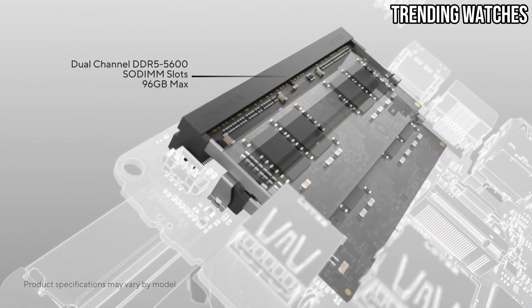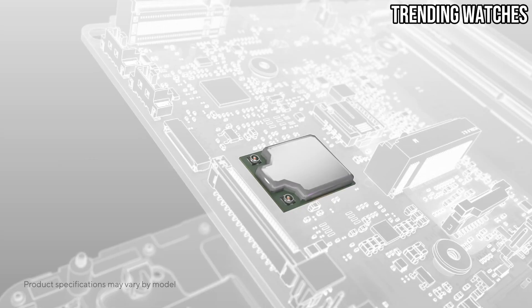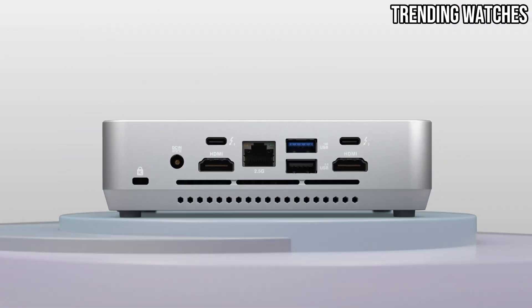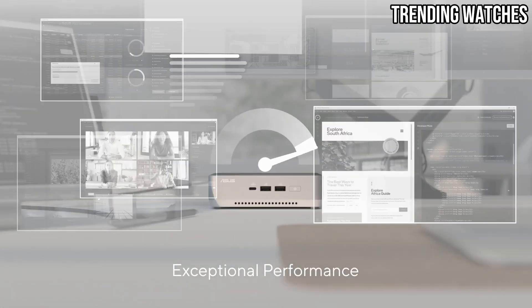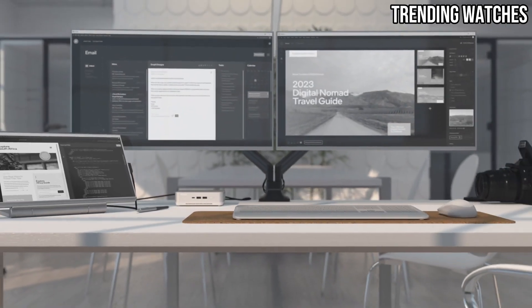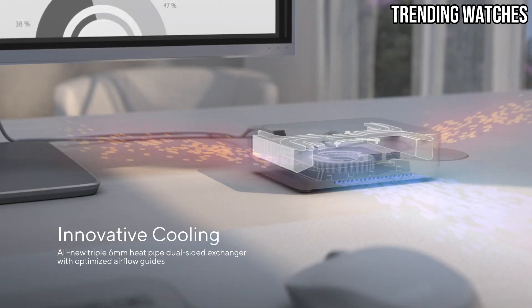Thunderbolt 4 opens up possibilities like connecting to external GPUs or multiple high-resolution monitors — a must-have for professionals who demand flexibility and efficiency. Storage options on the NUC 14 Pro Plus are just as versatile, with support for both NVMe SSDs and traditional HDDs, so you can combine speed with ample storage. The mini PC also supports dual displays through HDMI and USB-C ports.